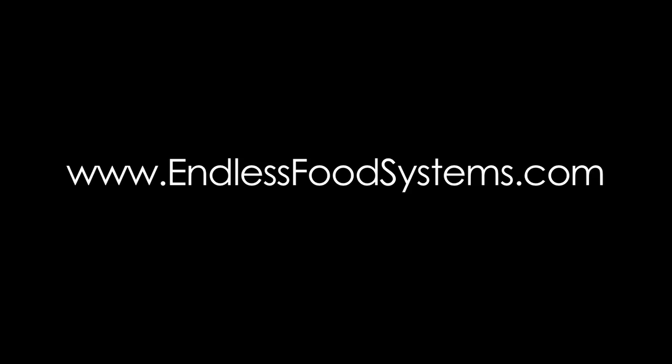We need your help to raise capital for tooling and marketing, and we're offering an awesome deal on these desktop units. Because you're on the ground floor with us on this project, we're offering these desktop systems at a huge discount. Not only these systems, but some of our other ones are available so that you can grow food for your family — pesticide free, chemical free, and GMO free. Grow with us today and visit us at EndlessFoodSystems.com.